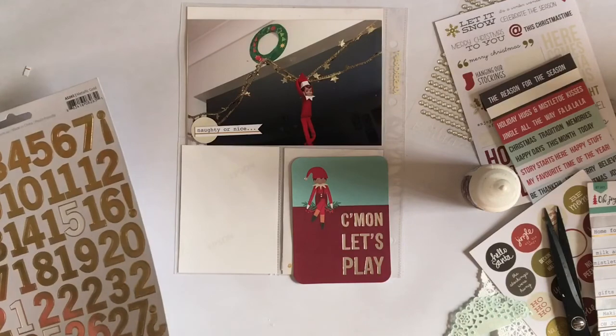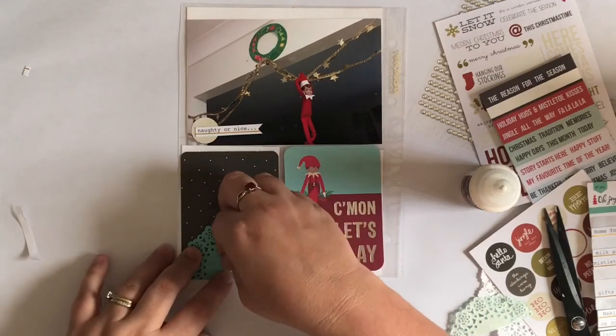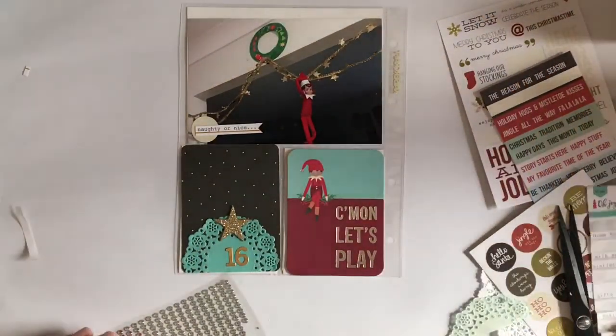Just checking what the date was, because I forget. So I decided to use my gold number stickers that I got in last year's Kitaholic's December Daily kit. That was the kit that I was using for this album.